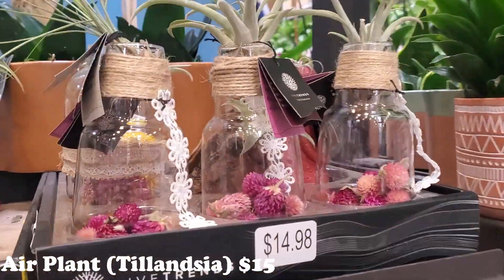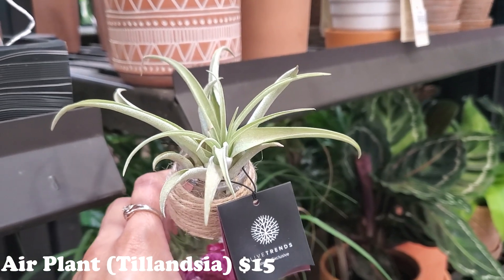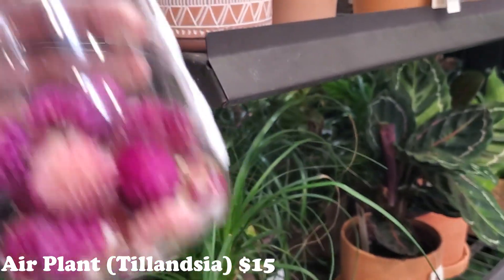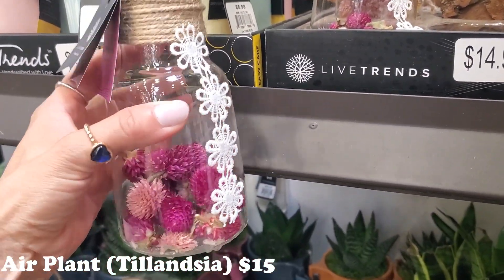Look at these - as I was walking in, these definitely caught my eye. So it's like a little airplane on top with those little guys on the inside. Look at how pretty the little jar is. $15.